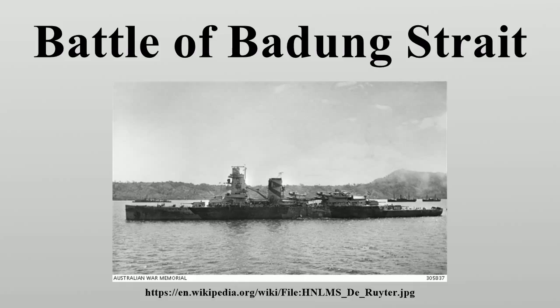Later that day, 20 planes of the United States Army Air Forces attacked the convoy, but succeeded only in damaging the transport Sagami Maru. The Japanese were aware that their invasion convoy was likely to be attacked again, so they retreated north as soon as possible.